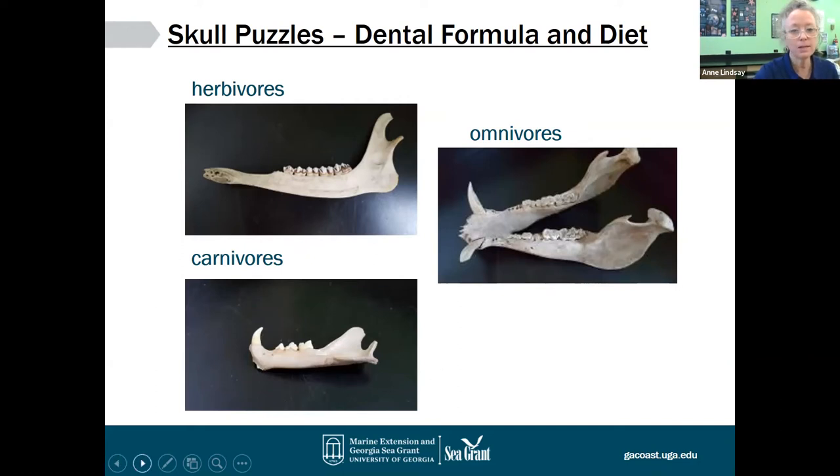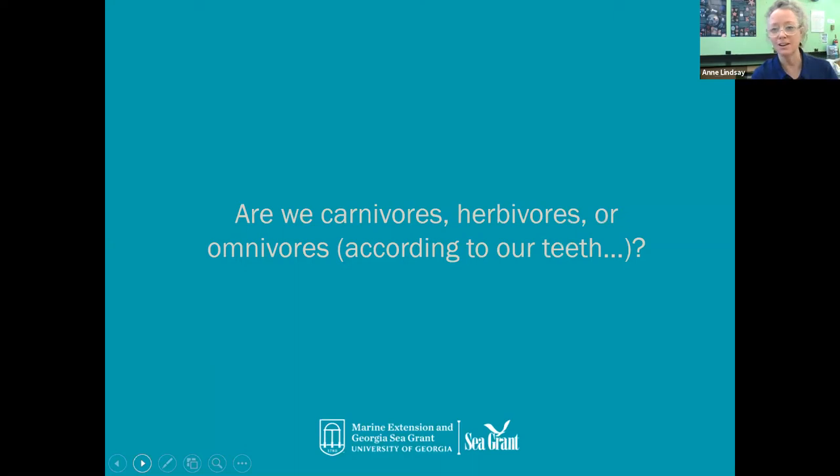Let's do a little poll and then take some questions after that. The next poll is: are we carnivores, herbivores, or omnivores, depending on our teeth? We have a ton of responses coming in, and it seems we are split between two of the options. I'm going to end the poll in about five seconds.